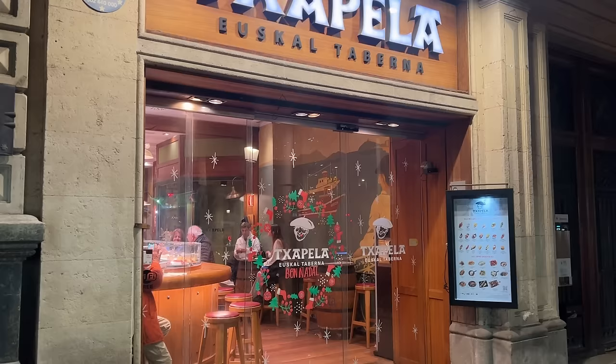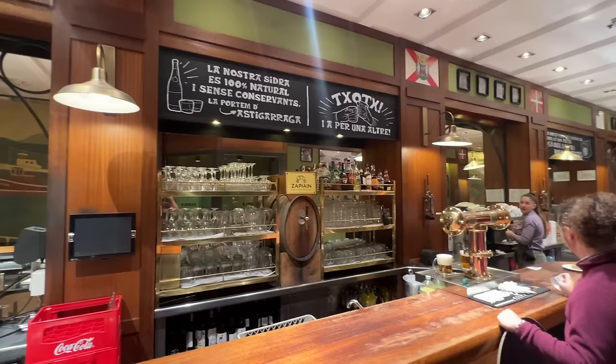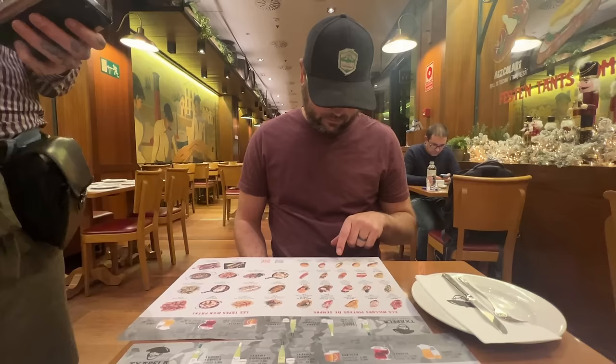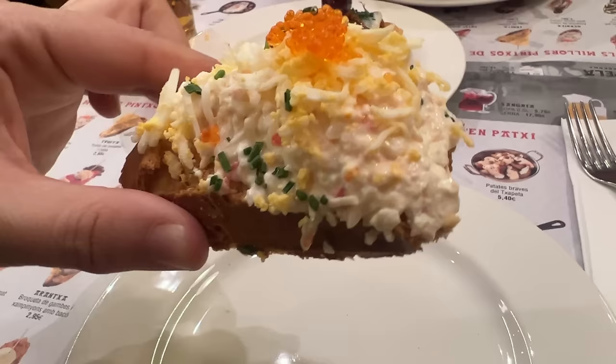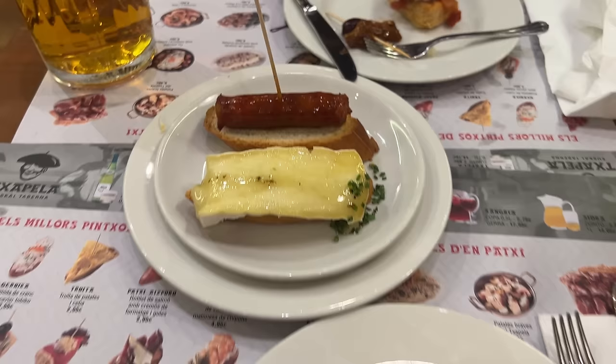There are a million and one different places to have tapas in Barcelona, and they can be served a million different ways — some set menu included with your drink order, some served standing in a crowded bar pointing at items you want. We've chosen to sit down at a table and order from a menu. We're here at 7 p.m., which is quite early for the normal Spaniard dinner. We've got a couple of beers and some pinchos — appetizers served on a piece of bread.